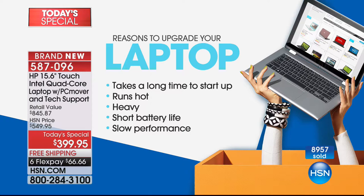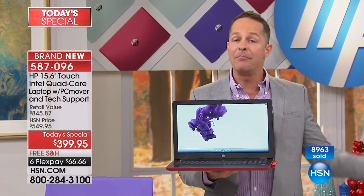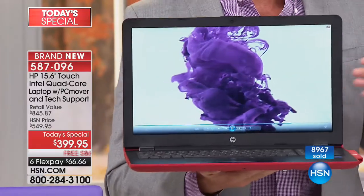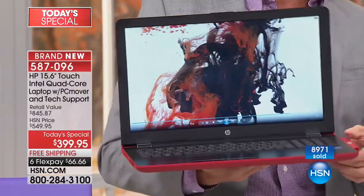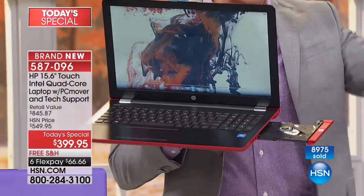Is your computer heavy? This computer weighs four and a half pounds. The battery life — do you have short battery life? This has the power of a desktop but the battery life of a tablet: seven and a half hours. And unlike any tablet, it has a true optical drive built in — not just for watching movies or listening to music, but for burning movies, burning music, and burning data. All built in.